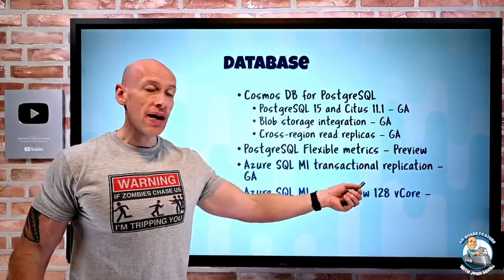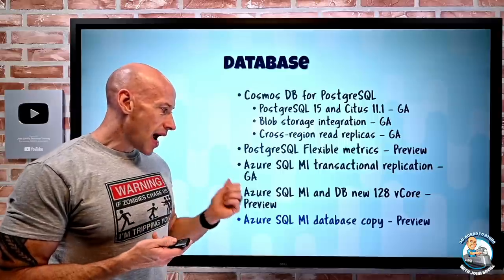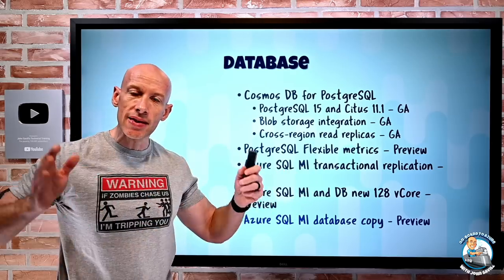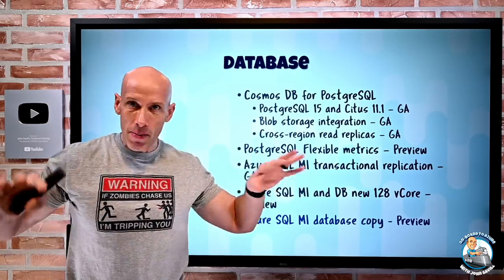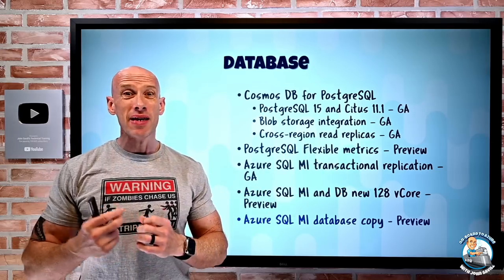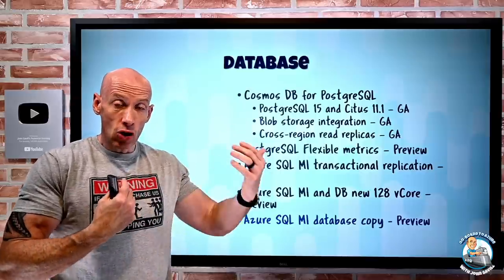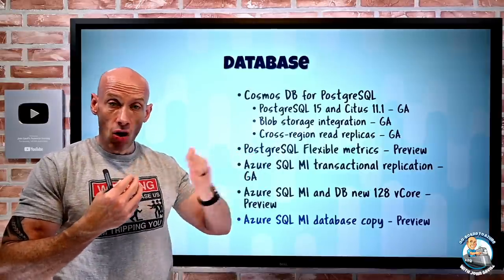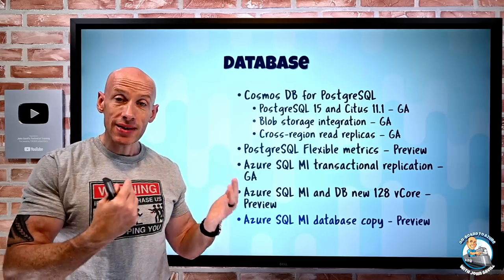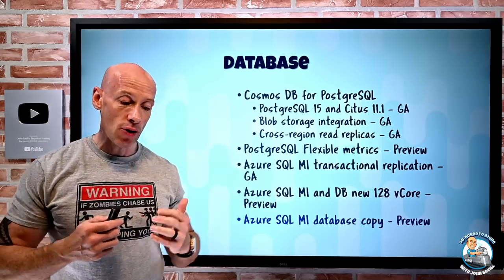There are new 128 vCore options using the standard series hardware, both for Azure SQL MI and Azure SQL Database, in Preview. Azure SQL MI also now has a database copy option — this lets you copy and move databases within the same subscription across multiple Azure SQL MI instances, useful for consolidation. It's a two-phase process: first you kick off the copy and it does an asynchronous seeding of the target; then when you're ready to flip over, it does an asynchronous catch-up and brings it online. You have complete control of the timing of that second phase.